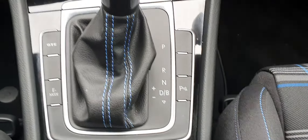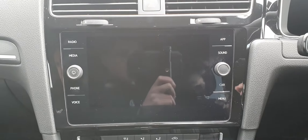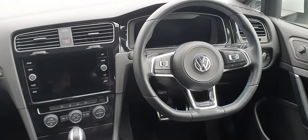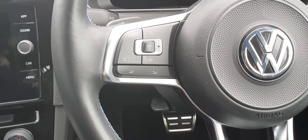You also have park assist located beside the gear shift, climate control with air conditioning, an eight-inch touchscreen stereo, and app connect for Apple CarPlay and Android Auto. There is a sports leather-wrapped multi-function steering wheel with the GTE badge at the bottom, and adaptive cruise control.